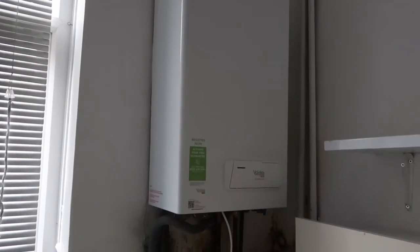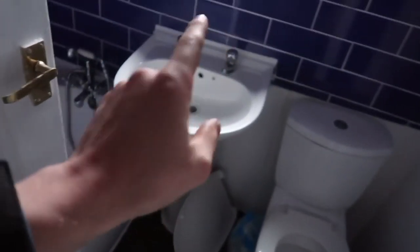Got a shitty boiler here, but you know, they sold it cheap. I would have had a Baxi, Vaillant, or Worcester Bosch one really, but whatever. The sink is getting gone because we need to put a shower screen on this and this is in the way.